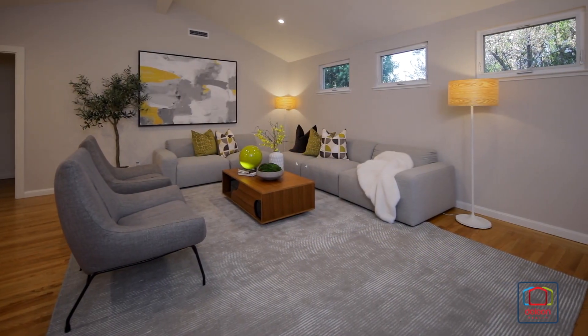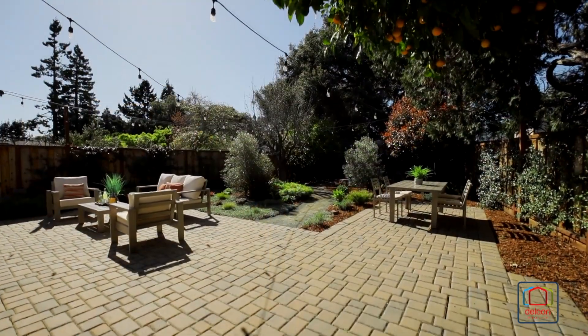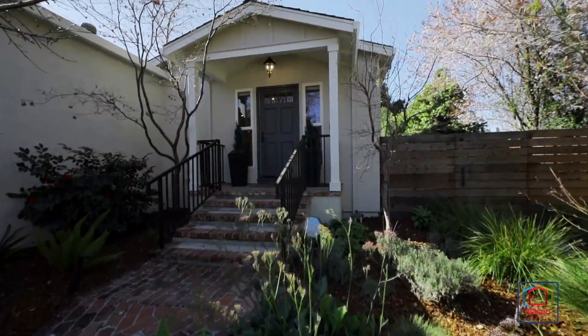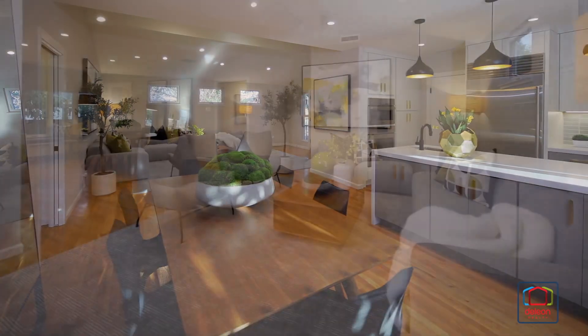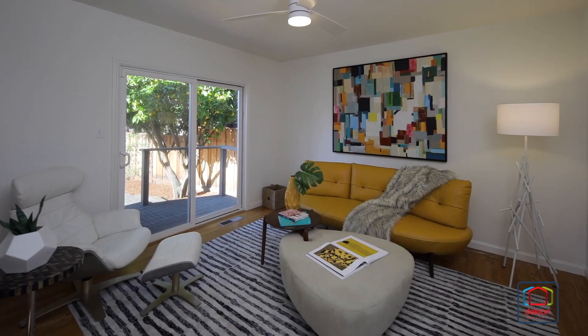Step into contemporary style and sophistication in this beautifully remodeled home, ideally situated in the peaceful Willows neighborhood. Follow a brick pathway through the vibrant landscaping to discover 1,800 square feet of meticulously designed living space, featuring an open floor plan ideal for both entertaining and everyday living.